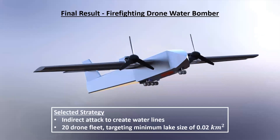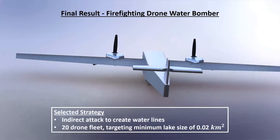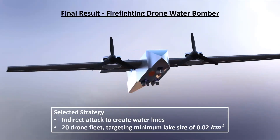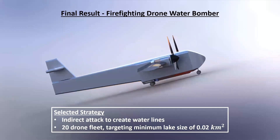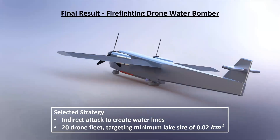The final model of our project is summarized here, with our selected strategy. A fleet size of 20 drones targeting lakes 0.02 square kilometers or bigger is needed to create water lines for preventing fire spread. Thank you for listening to our video. Feel free to join our Zoom presentation to learn more — the link is on our website.